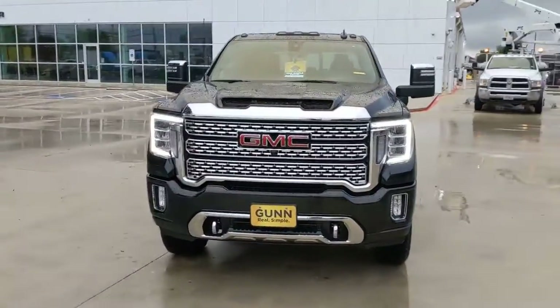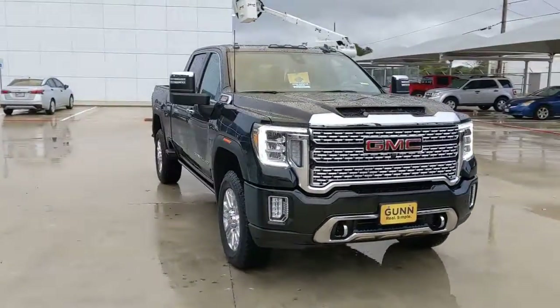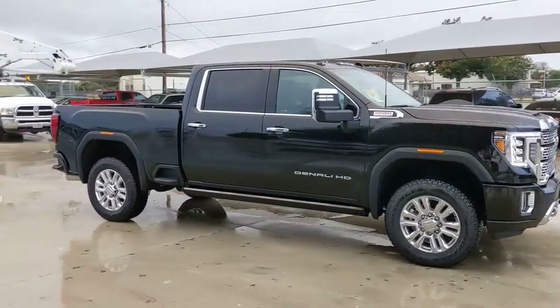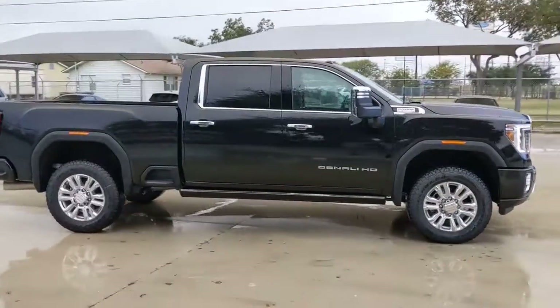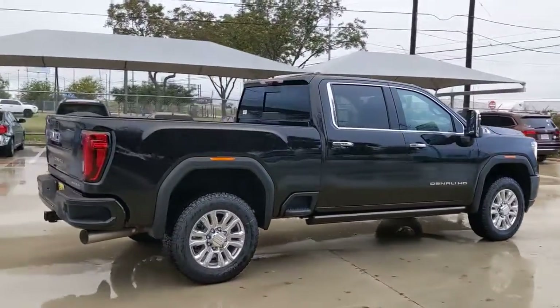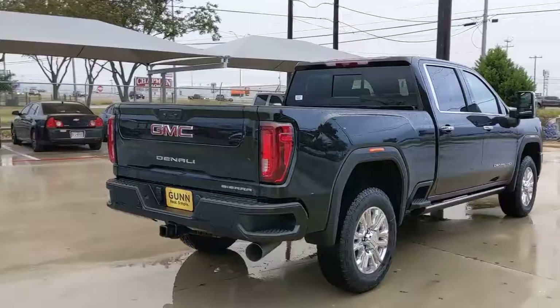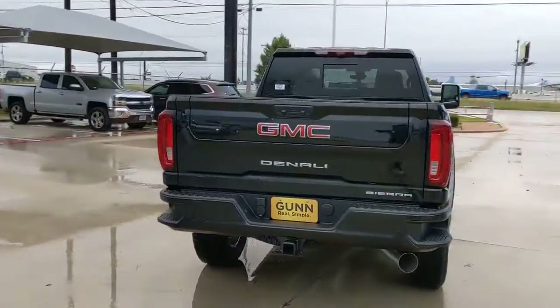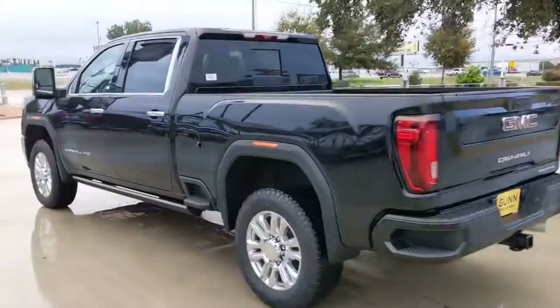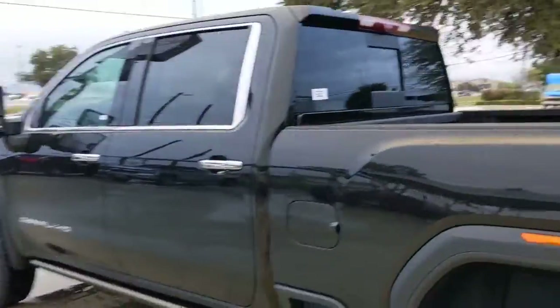Go home happy with the 2022 GMC Sierra HD. This full-size Sierra HD delivers heavy-duty strength for the toughest towing and hauling jobs. Impressively maneuverable and available with a wide range of options like all-wheel drive and driver assist safety features, this handsomely styled workhorse is designed to maximize comfort, convenience, and confidence.